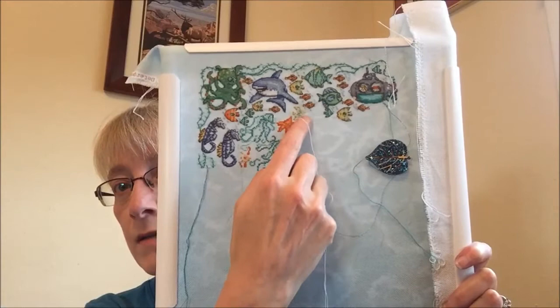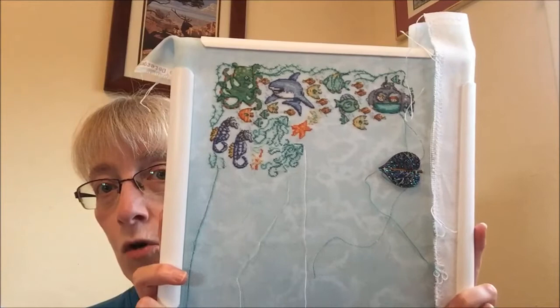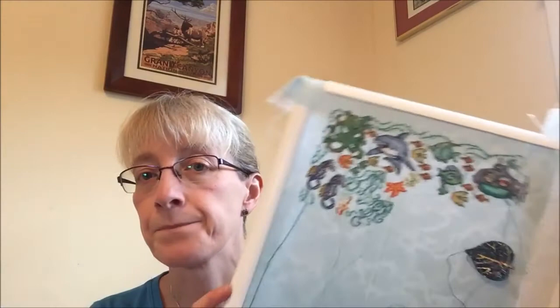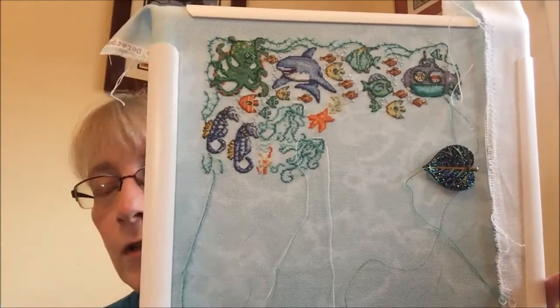Now let's see what I'm working on. I've moved on to my Lakeside Needle Crafts Under the Sea SAL — the June clue came out on the second and I got started on that. The June clue includes these little jellyfish and the little starfish. This is not finished — I'm in the process of it, hoping today to finish up the cross stitch part and then do the back stitching to get that clue and the month finished up.